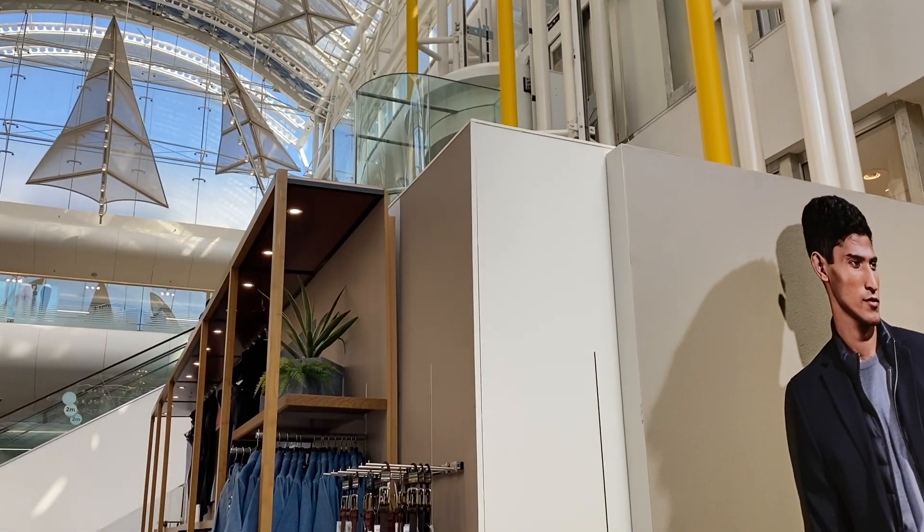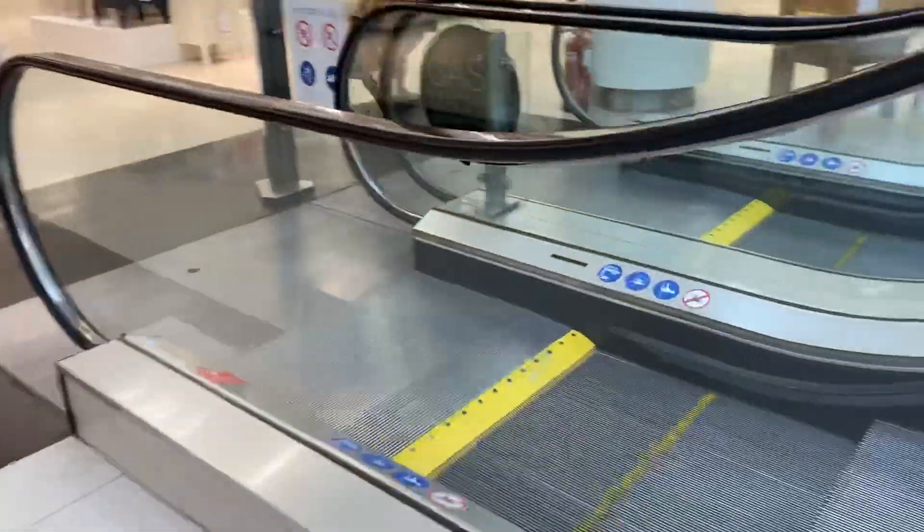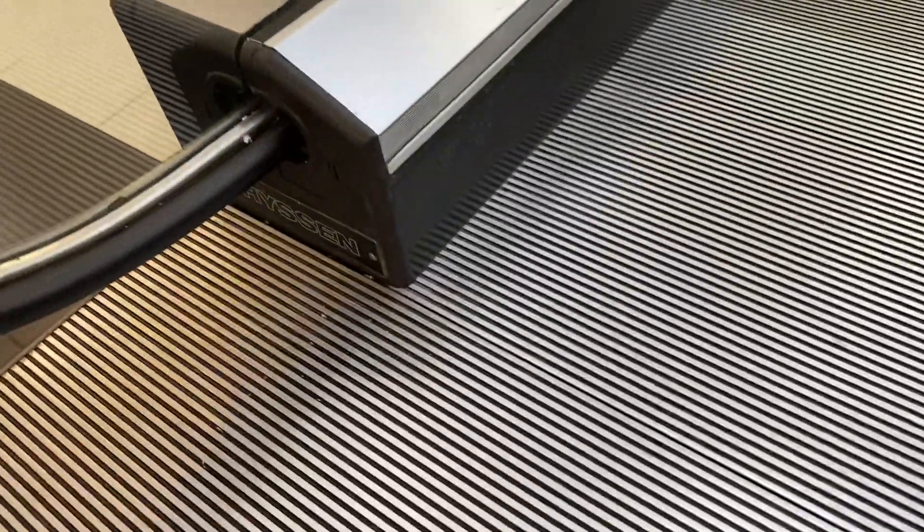There it goes. There we go. It's called the escalators now. Oh yeah, these are Thyssen.